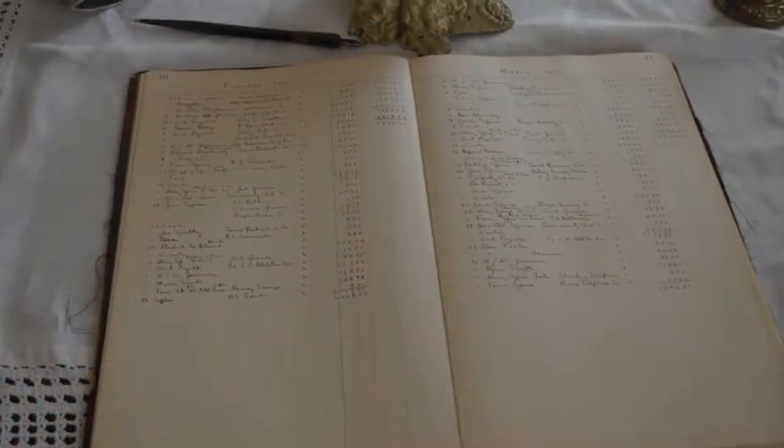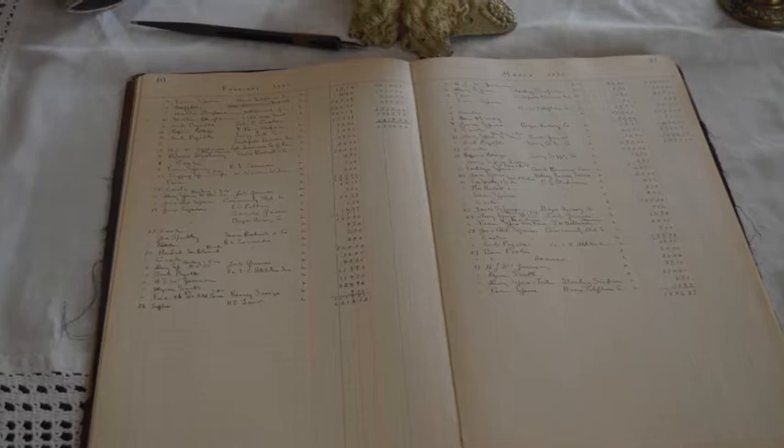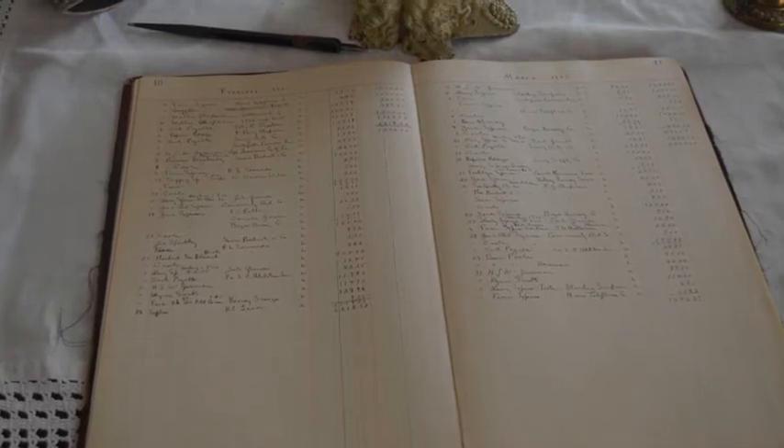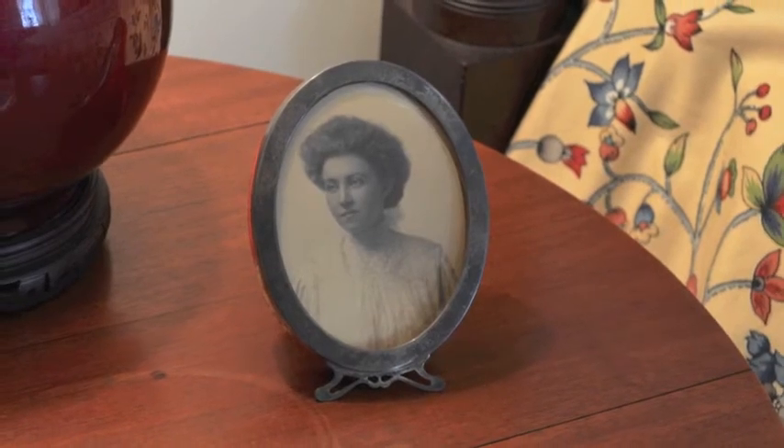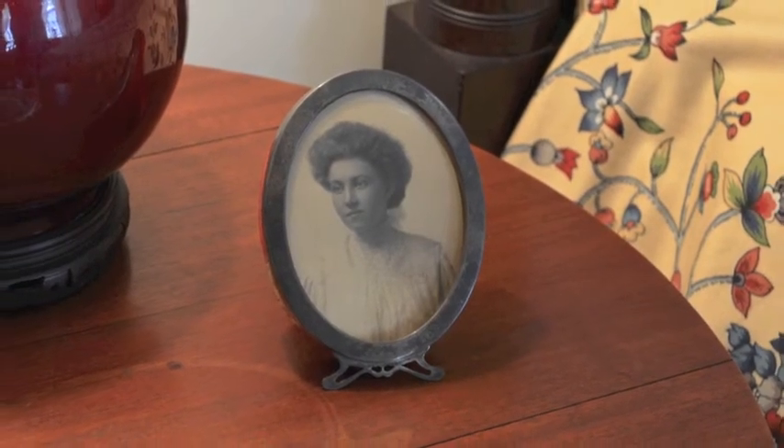During her time at the plantation, Mrs. Stewart also took on many of the bookkeeping responsibilities. In fact, her ledger is still on display in an upstairs bedroom in order to show the link between the plantation's produce and its income.